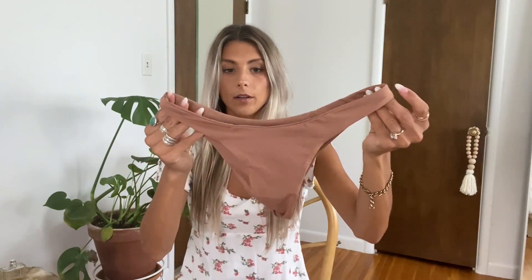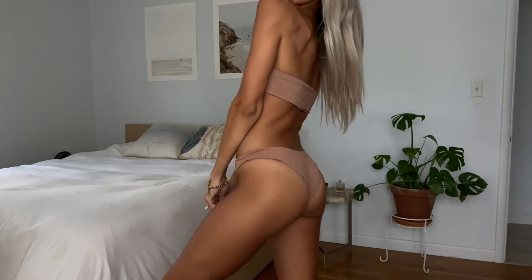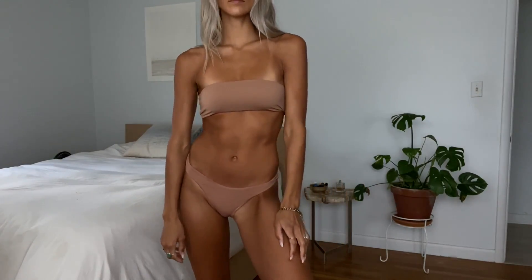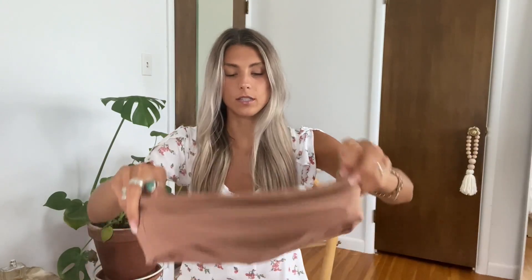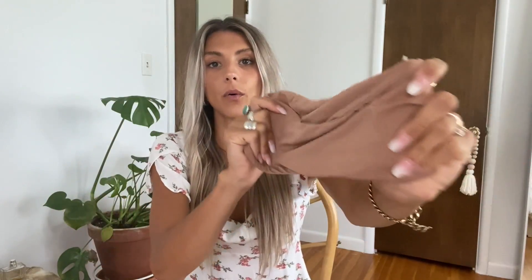The first bikini I have is the Nocturnal Bottoms. I really like these ones — they're a little bit cheeky, but so cute. And then I got the Euphoria top, which is just a nice strapless. The material is so comfortable, it sucks you in. This is the color Rose Dawn, and I got a size small in both the top and the bottoms.